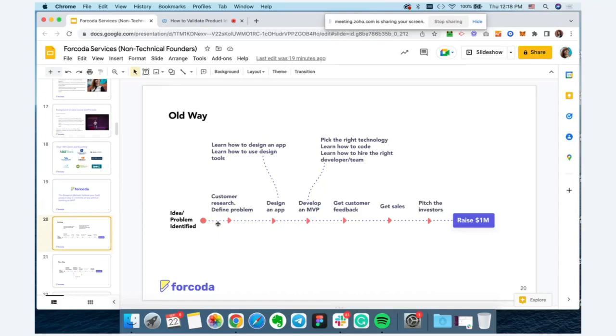People would skip in-depth research and jump straight into designing the application and building an MVP. And only once the MVP was ready would they start soliciting customer feedback, try to get sales, pitch investors, and then raise money. The problem is: if we don't get those early steps right, if we solicit customer feedback too late in the process, we risk building something that customers do not want. I've seen this happen too many times, especially with companies building complex products in fintech and healthcare.